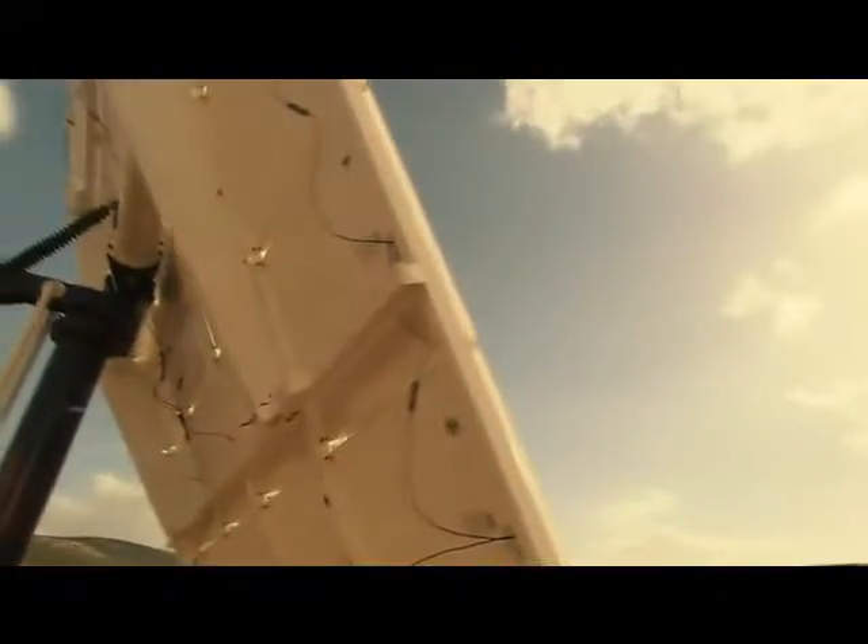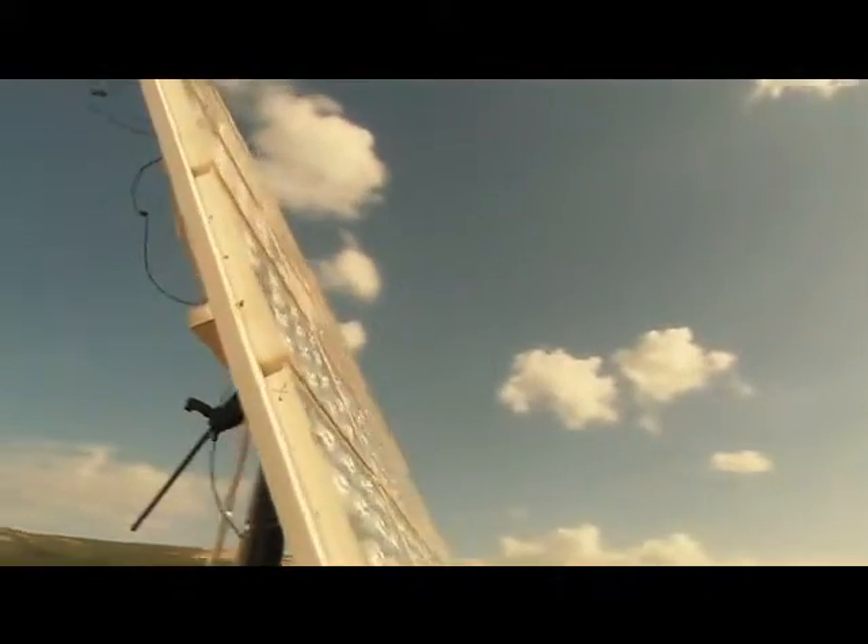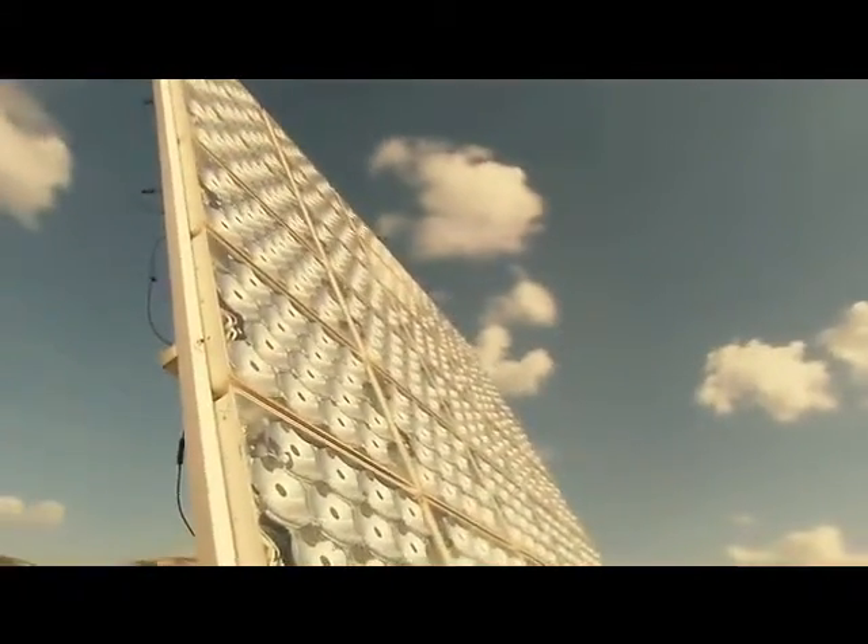Light and heat from the sun has been harnessed by humans since ancient times, using a range of ever-evolving technologies. In modern times, solar energy constitutes a great part of Earth's renewable energy resources.